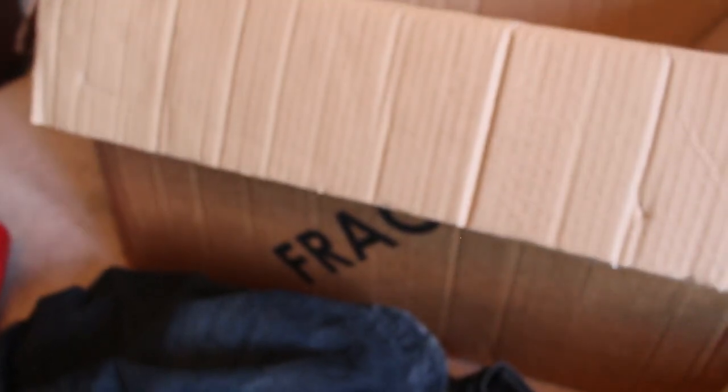Anyway, yeah — so this is all my tat. Going to have to start listing it all.